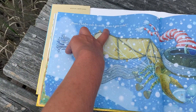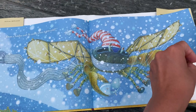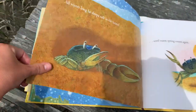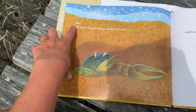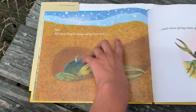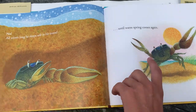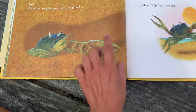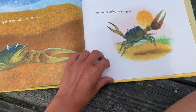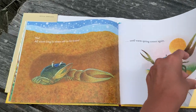Does a Fiddler Crab fly south when it gets cold? No, all winter long he sleeps safe in his tunnel until warm spring comes again. So he sleeps all winter long — that must mean that he hibernates. I didn't know that about Fiddler Crabs.